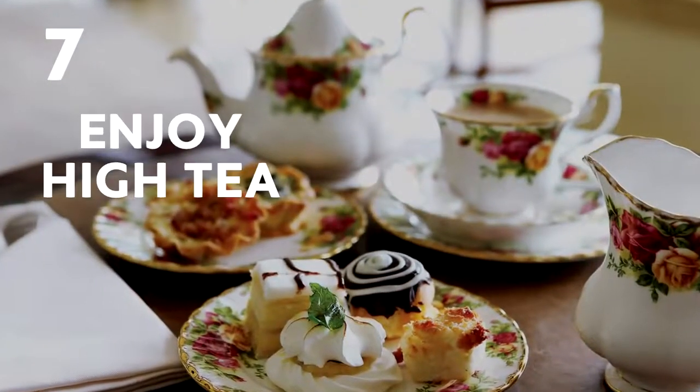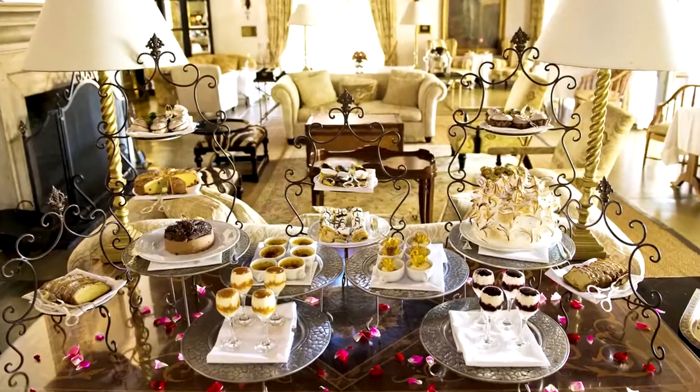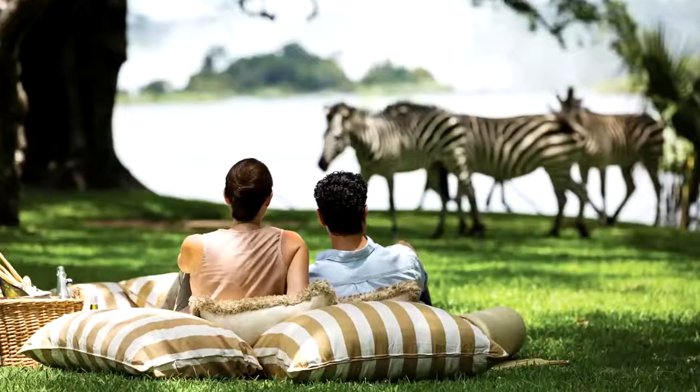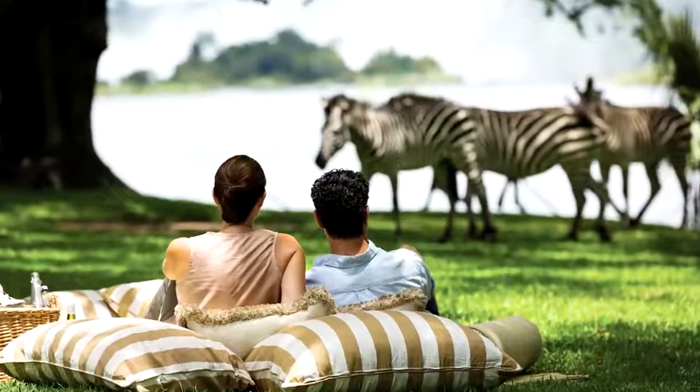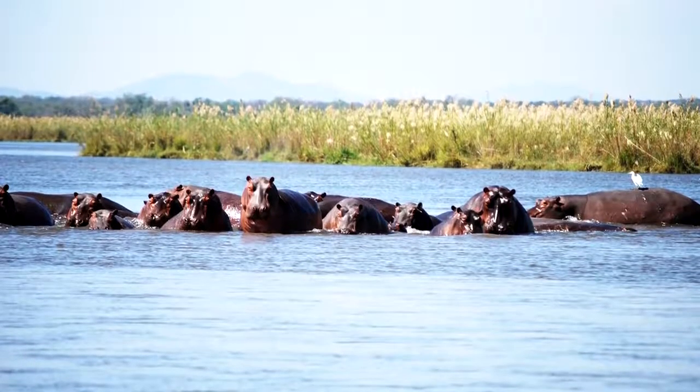Number 7: Enjoy high tea. Enjoy high tea with an amazing view at the luxurious Royal Livingstone Hotel. This five-star accommodation overlooks the Zambezi River, where hippopotamuses and zebras frequently graze in the distance.